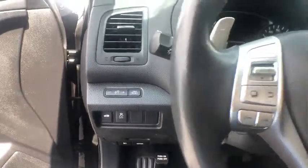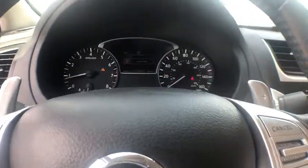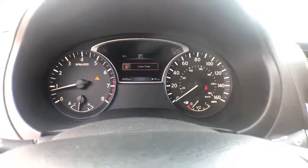Cruise control, trip computer, power windows, power door locks, fog lights, airbags, interval wipers, daytime running lights, tachometer, tilt steering wheel, power seats.